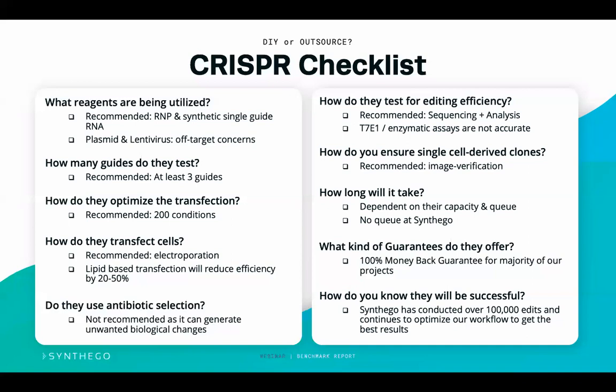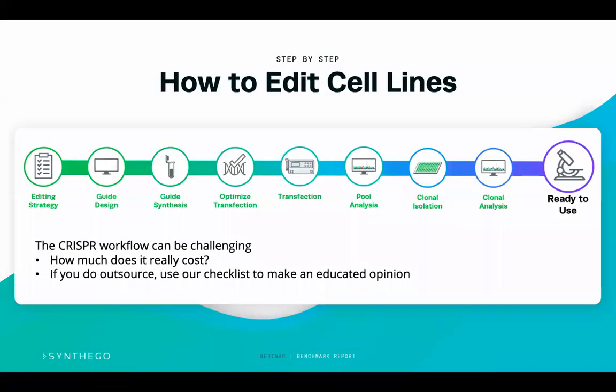This checklist lets you ask the best questions and make the most educated decision whether you outsource with us, with anyone else, or decide to do it yourself. The CRISPR workflow can be challenging and has very high costs — averaging about $20,000 to make a knockout cell line — and it is actually cheaper to outsource through Synthago than to do it yourself. We know many people want to do this themselves as CRISPR is a very hot technology, but we want to be transparent: CRISPR is not easy and very few scientists are satisfied with their results.